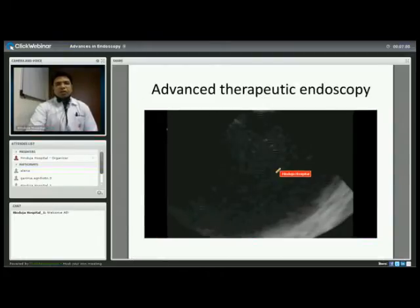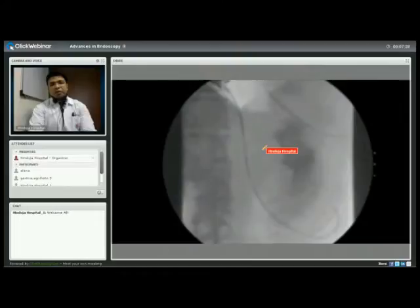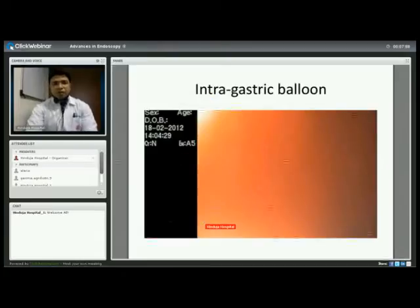For therapeutic implications of advanced endoscopy: this patient presented with abdominal pain and a swelling over the abdominal wall. We found a large collection surrounding the pancreas pressing on the stomach. Using the echo endoscope, we placed a wire and then a stent to drain the collection — one end of the stent goes into the collection, the other end into the stomach. This is called drainage of a pancreatic collection or pseudocyst. The patient, who otherwise would have required a long surgery, had this done within minutes using the endoscope.